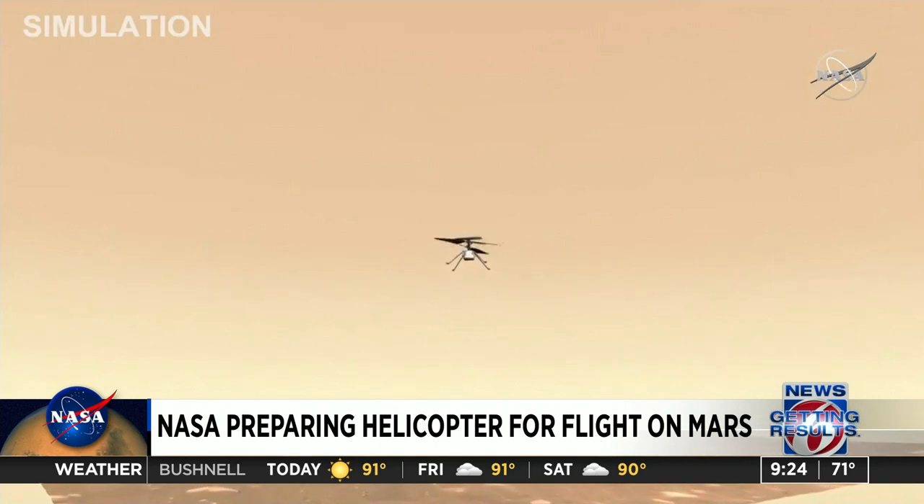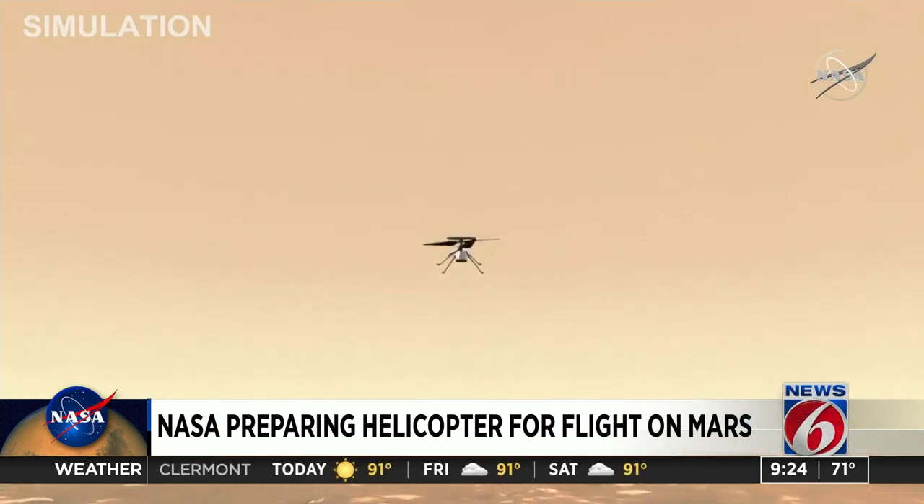Officials say Mars has a very thin atmosphere, so they had to design the helicopter to be very lightweight. And here's another fun fact: Ingenuity has some history on the Red Planet — it is carrying a piece of fabric about the size of a postage stamp from the original Wright Brothers flyer. So that is pretty neat.